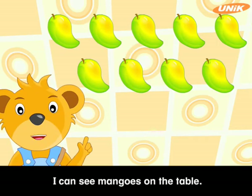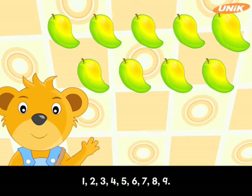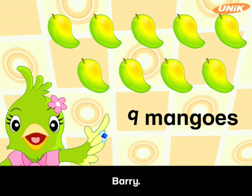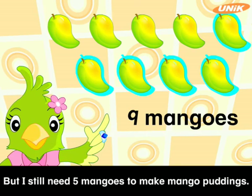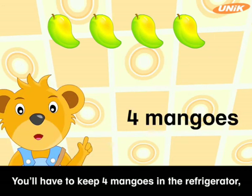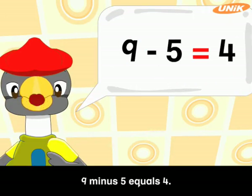I can see mangoes on the table. One, two, three, four, five, six, seven, eight, nine. Nine mangoes. How many mangoes are you going to sell tomorrow, Polly? I'm not going to sell any mangoes tomorrow, Barry. But I still need five mangoes to make mango puddings — I am going to sell mango puddings tomorrow. Five less than nine is four. You'll have to keep four mangoes in the refrigerator, Polly. Nine minus five equals four.